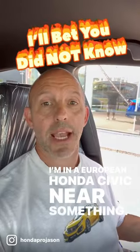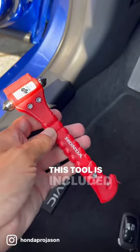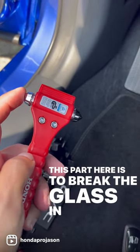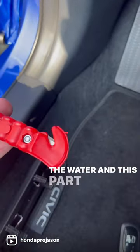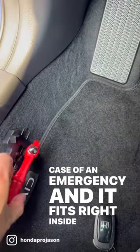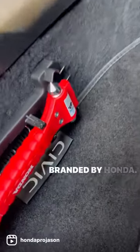I'm in a European Honda Civic, and here's something I'll bet you didn't know. This tool is included in every car in the Netherlands. This part here is to break the glass in case you fall into the water, and this part here is to cut the seatbelt in case of an emergency. And it fits right inside here and it's branded by Honda.